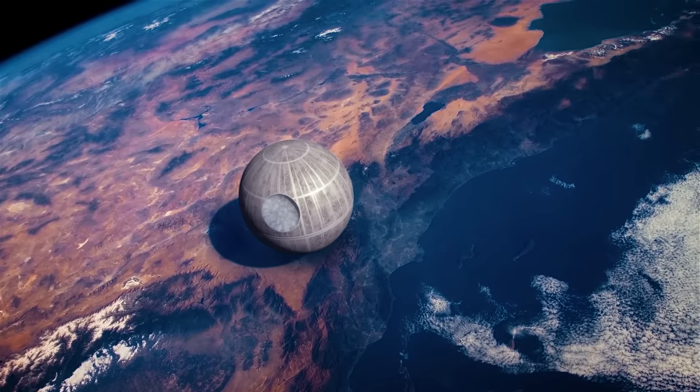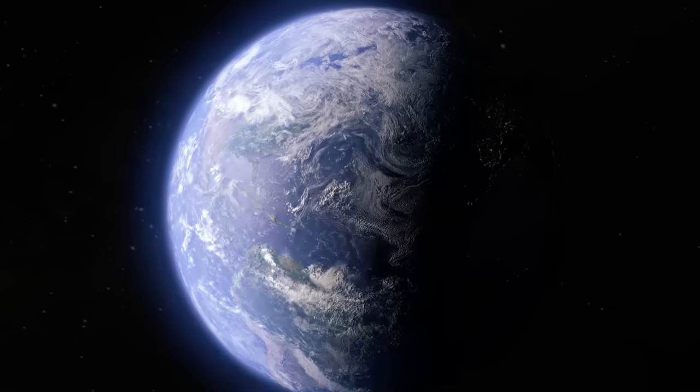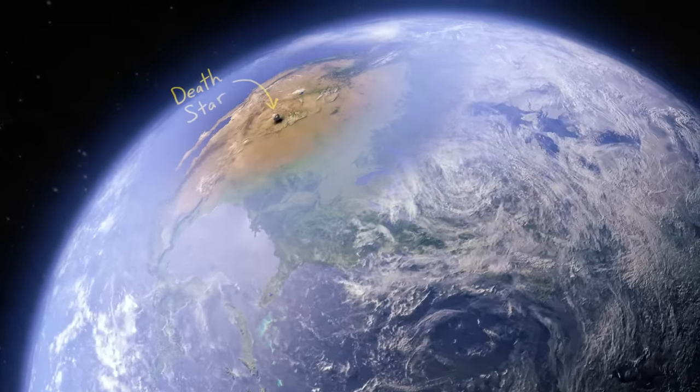But alright, I know you've been waiting for it — the Death Stars. How big were they? Well, the first one was 120 kilometers wide, which is legit pretty dang huge. But as I've said, it's just like nothing in comparison to an actual planet.